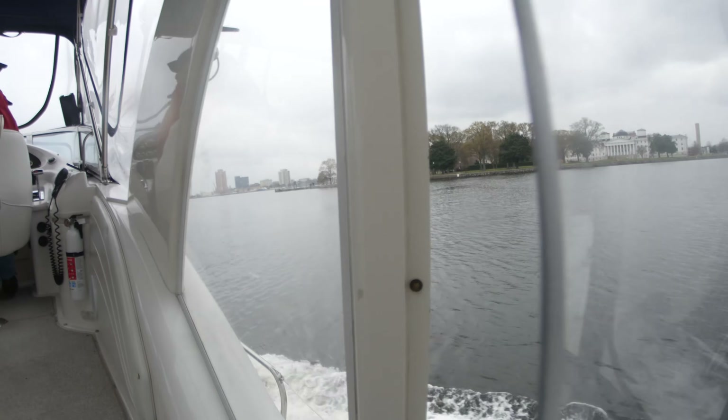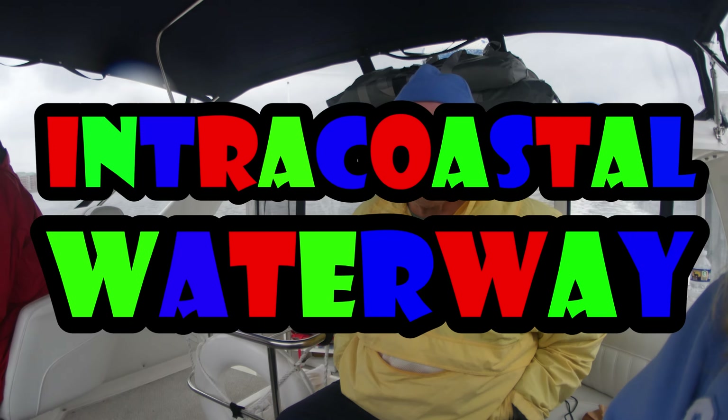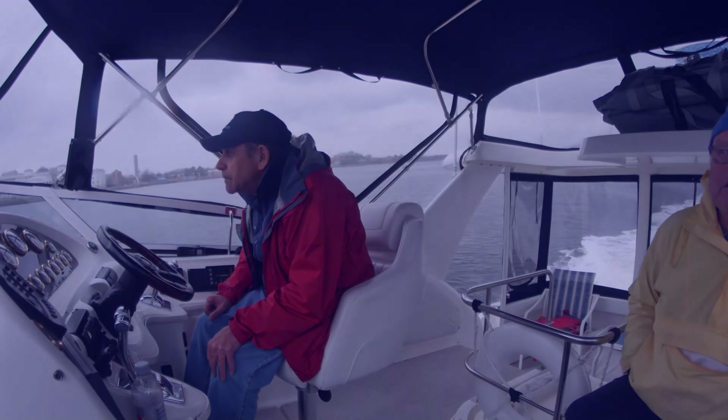We're coming up on Hospital Point. And it's mile marker one for the Intracoastal Waterway. Woohoo! Yay! This is the northern terminus. The southern terminus is Key West. Awesome!